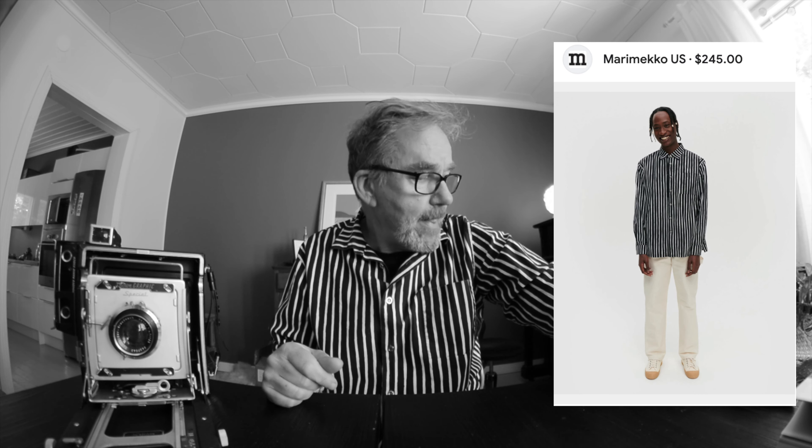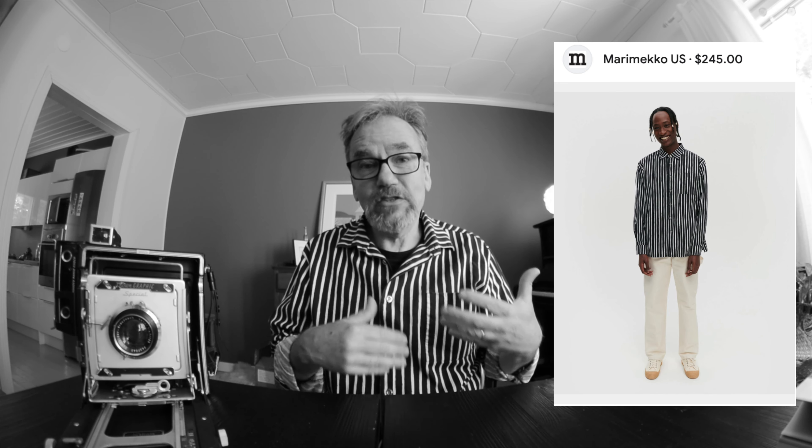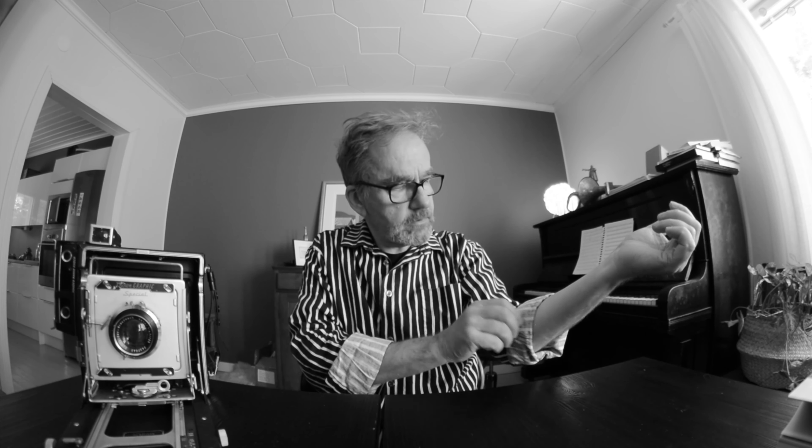This is a nice shirt — I stole it from my daughter the other week. It's a world-famous Marimekko men's shirt. As I was wearing it, my wife told me that it is actually my shirt, that my brother had bought it for me years back, and then my daughter had stolen it from me, and I had totally forgotten about all of that. So it seems that ownership is a pretty fluid concept in our family.